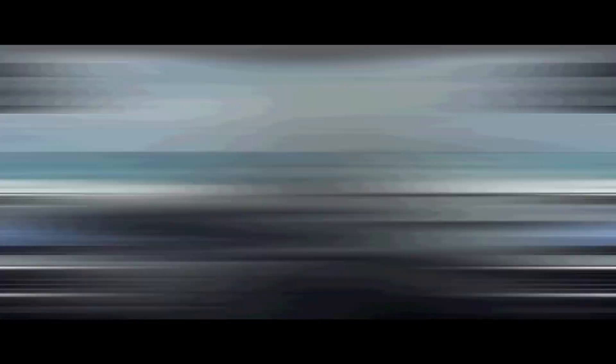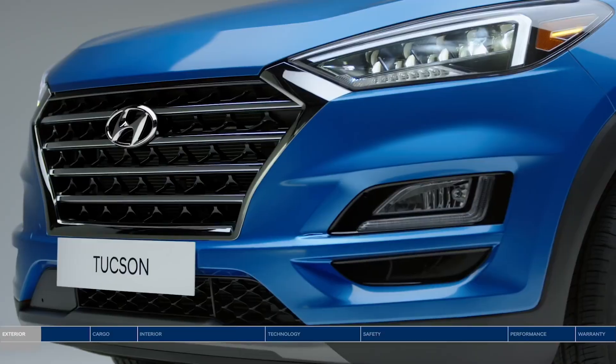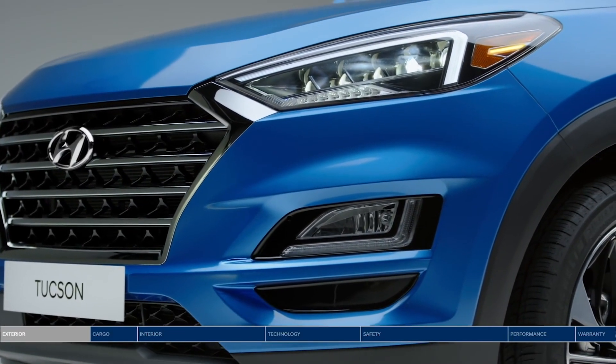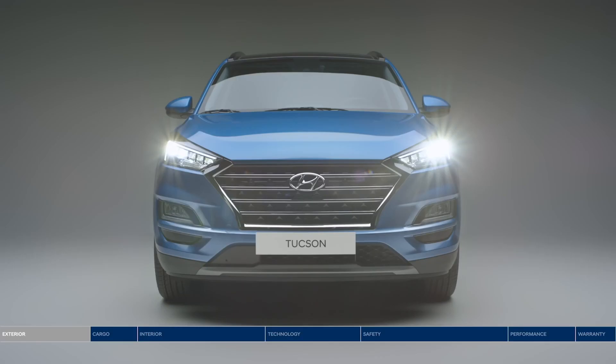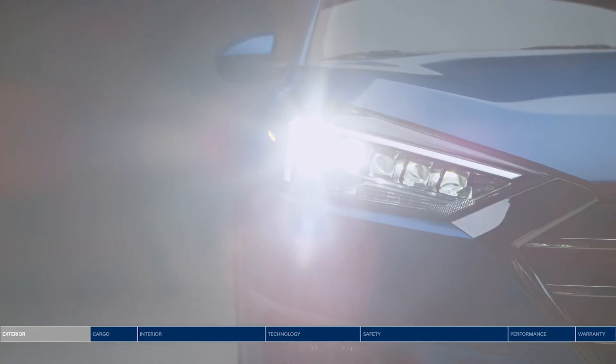I am a Hyundai Tucson. The front design carries the same design language. It features Hyundai's signature cascading grille, LED headlamps, LED DRLs, and a redesigned bumper. The Tucson is a large and commanding model.